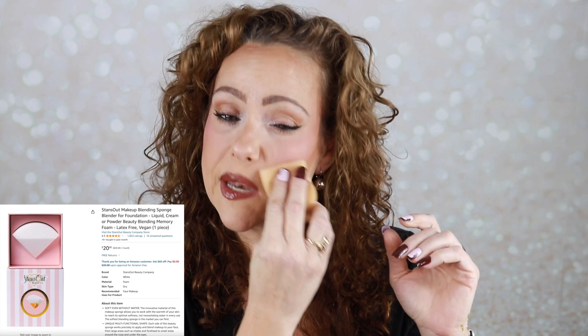Moving on to face — I'll start with the tool. I discovered the Stands Out Sponge in 2023. It's not a new product, but I love it. It is soft and squishy, and my skin just looks so smooth when I use it. I'm not a big sponge person — more of a fingers or brush person — but this one I want to use. I got it on sale from Amazon for Black Friday and it's great.